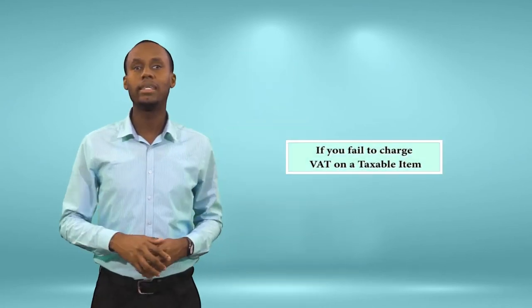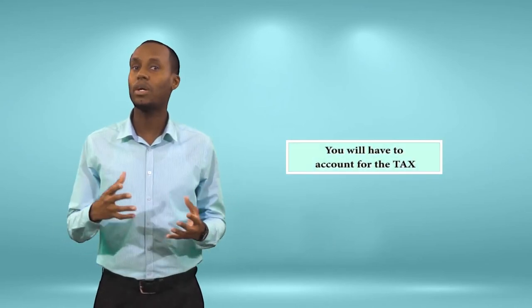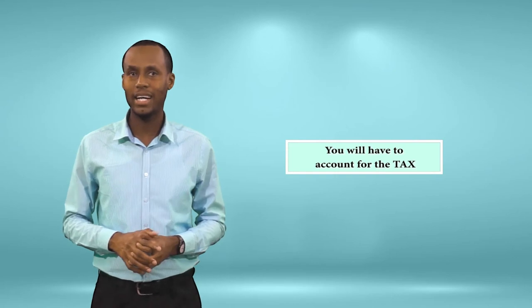The list will come in handy for businessmen and women since you're the ones that charge VAT on goods and services at a rate of 14%, except where those goods or services are exempt or zero-rated. And remember, the law says if you fail to charge VAT on an item that is VAT-inclusive, you will have to account for the tax as if it was charged.